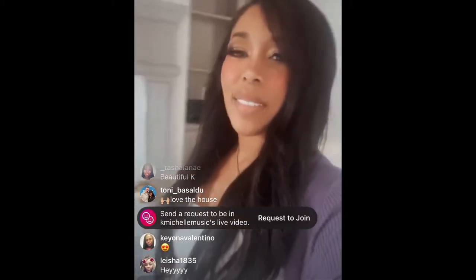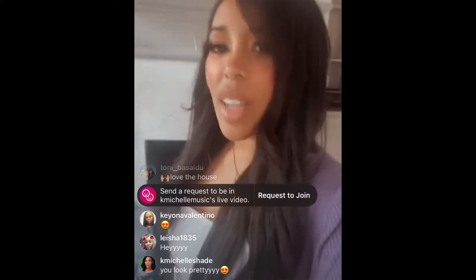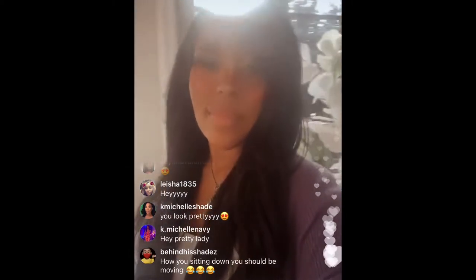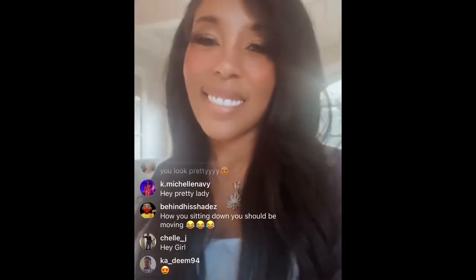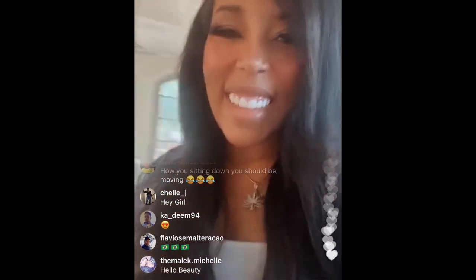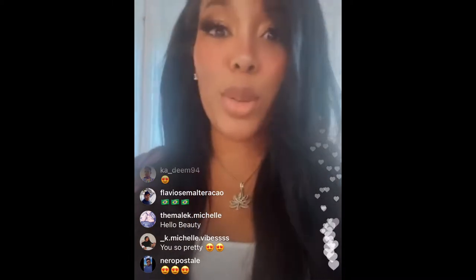I'm a little tipsy off Jack and I'm moving. I'm here in Nashville. I'm so excited, you know. So let me give you guys a Cribs tour.